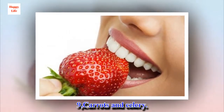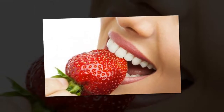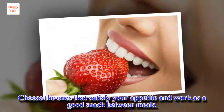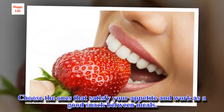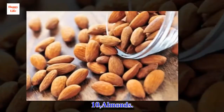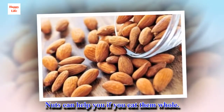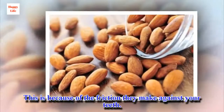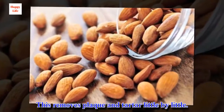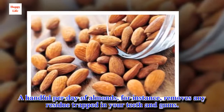9. Carrots and celery. Raw vegetables protect your dental health because they increase your saliva production and strengthen your teeth. Choose ones that satisfy your appetite and work as a good snack between meals — for instance, celery or carrots. 10. Almonds. Nuts can help you if you eat them whole, because of the friction they make against your teeth. This removes plaque and tartar little by little. A handful of almonds per day removes any residue trapped in your teeth and gums.